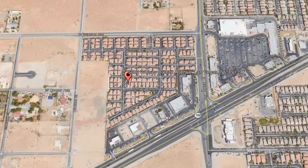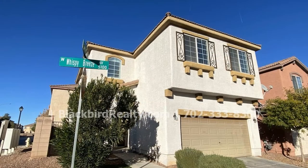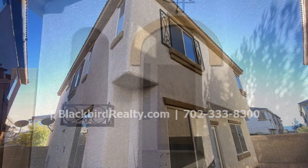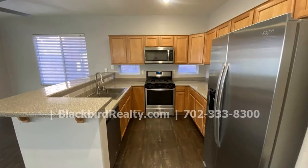5080 Wispy Breeze Avenue, Las Vegas, Nevada. Are you looking for your next home? Look no further, as this property will surely amaze you. This home sits on a corner lot in a gated community.